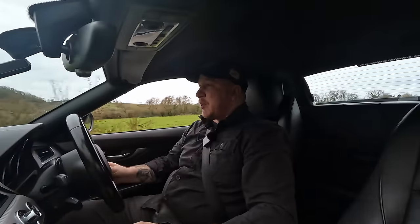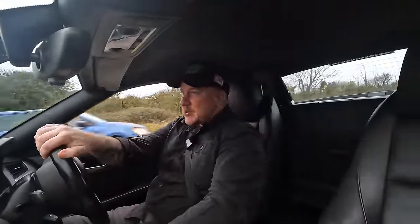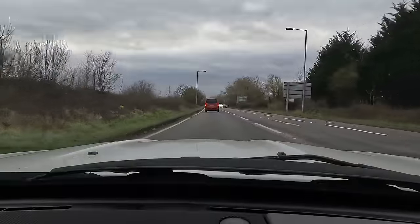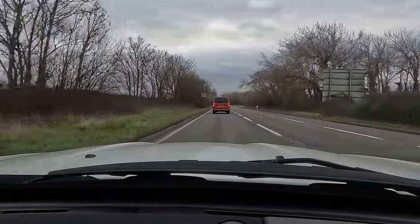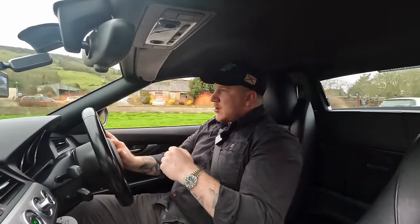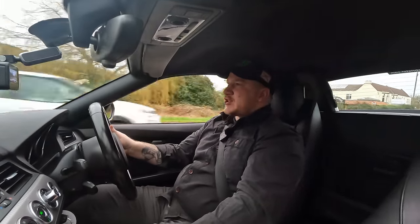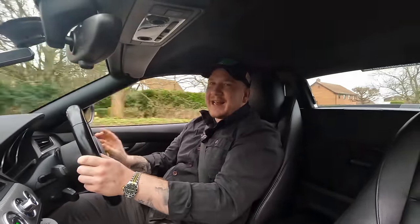We have selectable modes, so we can put this into sport with the traction off, and I can promise you it is pretty lively, especially in the wet — it will definitely keep you on your toes. I have to say, the best thing about this car is the soundtrack, especially when you've got the roof down — which I'm not brave enough to do on a freezing day like today.